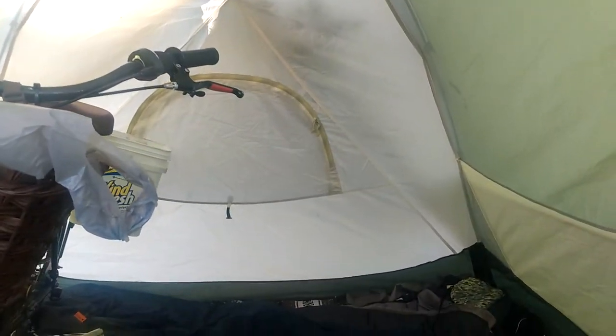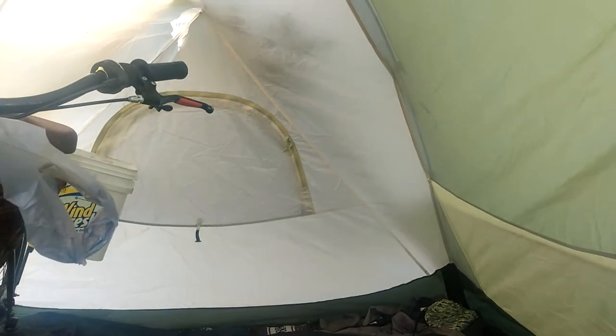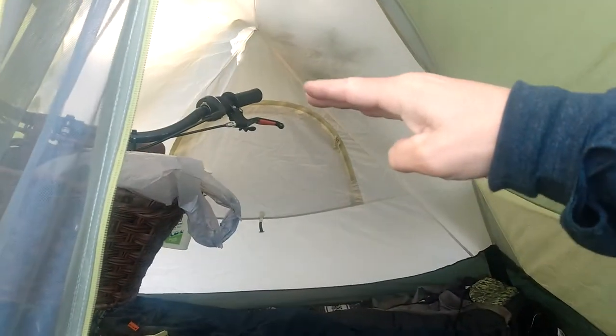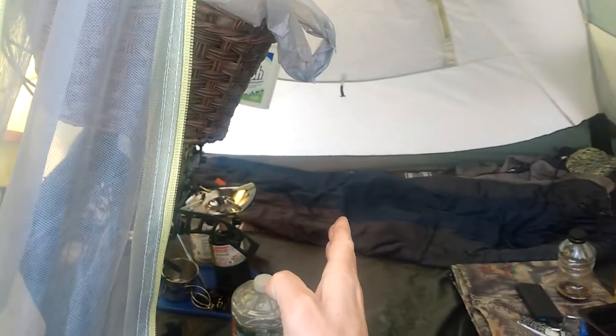This tent is a lot bigger than the last one I had. The last one was less than half this size — only about this tall and like half as big.